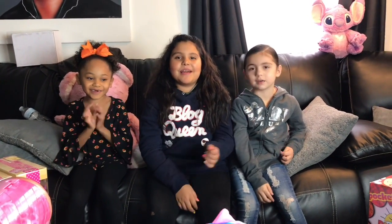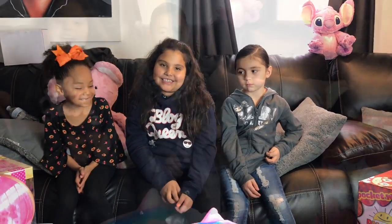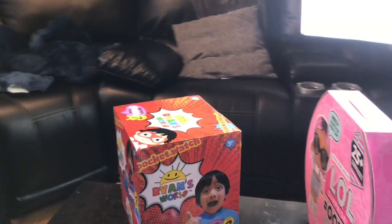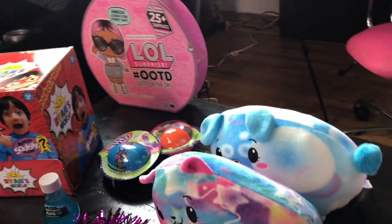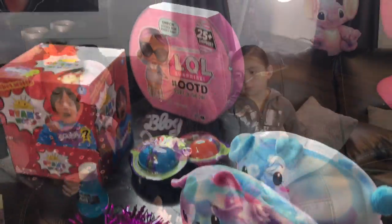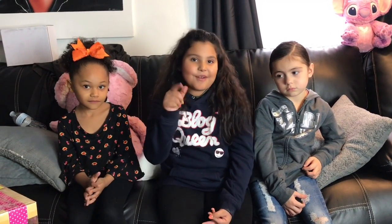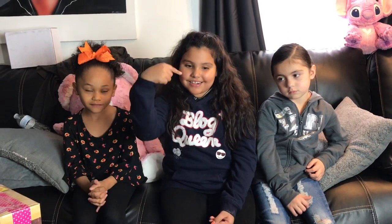Hey guys, we're back and today we're going to be showing you all the toys that you could get on your Christmas list. These are actually popular toys for Christmas this year — you know how they always have popular toys every Christmas — so we're going to review some for you: is it worth it or not? Let's get started.